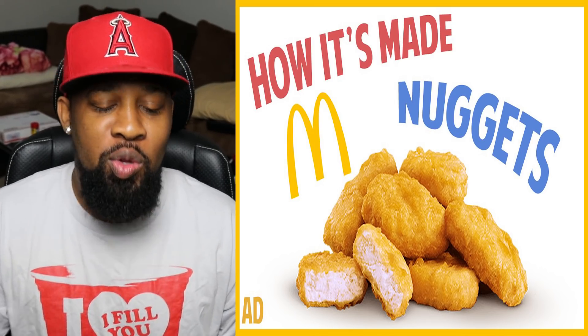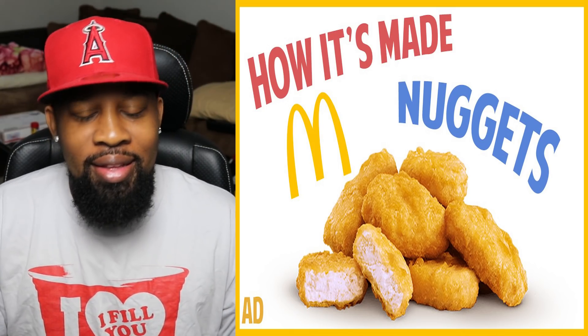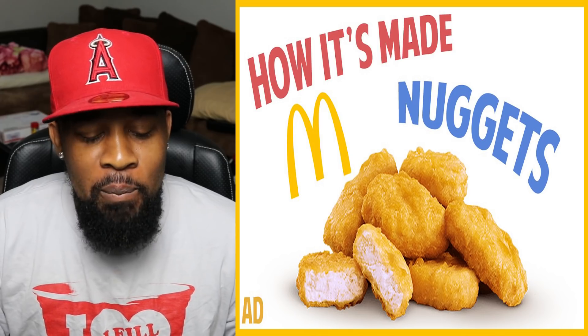If you're new to the channel, hit the subscribe button, join the fam, and here we go. Just hit the button — all right, I'm going to do it.